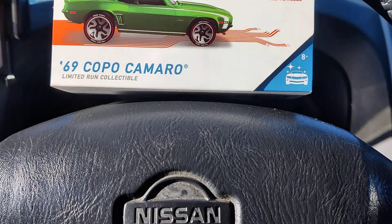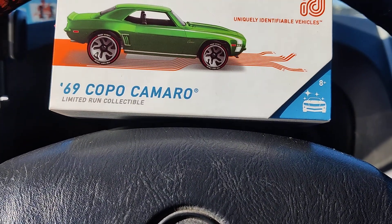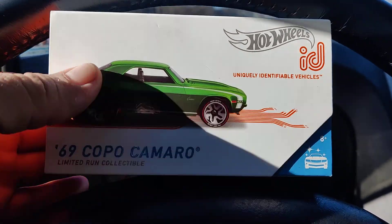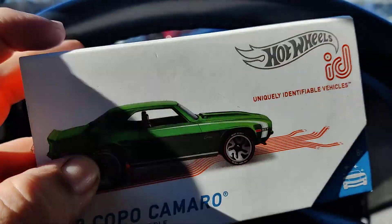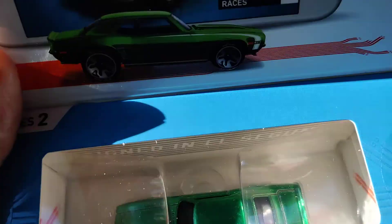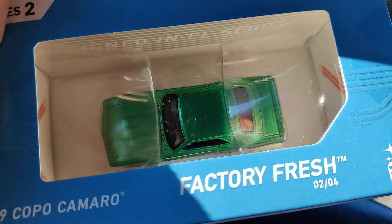Alright fellas, welcome back to the channel. Welcome to another What's in Your Pocket. I just got this at Target — the '69 Coupé Camaro Hot Wheels ID.